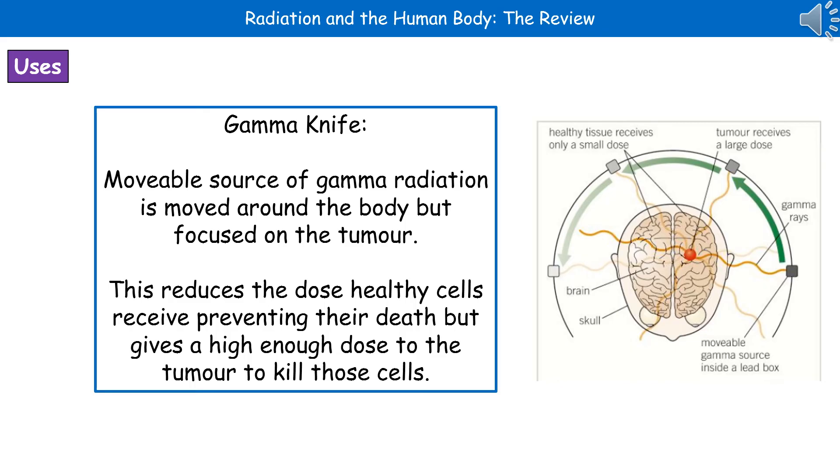The second use we've got for radiation in the body is in the form of a gamma knife. A gamma knife is a movable source of gamma radiation that we move around the body. We can use this to treat cancer because gamma radiation will kill the cancer cells and it shouldn't harm the healthy cells when done in this fashion. By moving the source of the gamma radiation around the body, it stays focused on the tumour, so the tumour gets a high enough dose to kill those cells, but it's not giving high doses to the healthy cells because as it moves, it's only giving lower doses of the gamma radiation to the healthy cells.